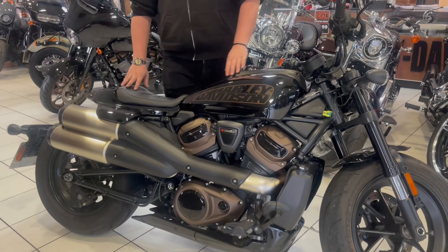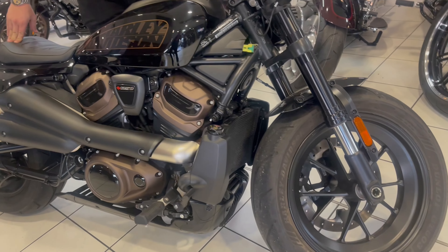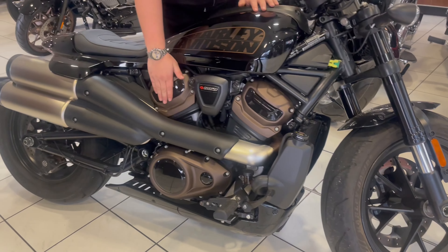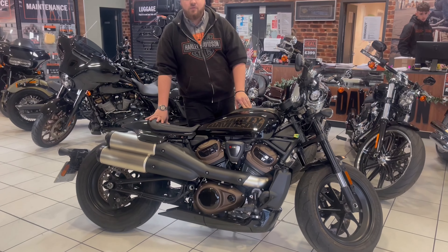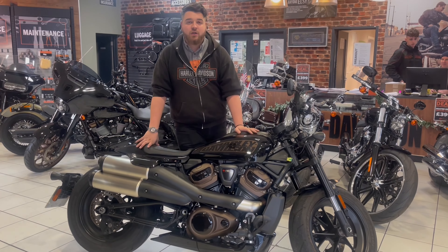This is in the vivid black colour. It's currently sitting in our showroom and ready for you to have a look. It's fitted with a Revolution Max T engine — the T stands for torque. That's because it's a slightly different version from the Pan America lump, so you've got a lot more torque and power there.